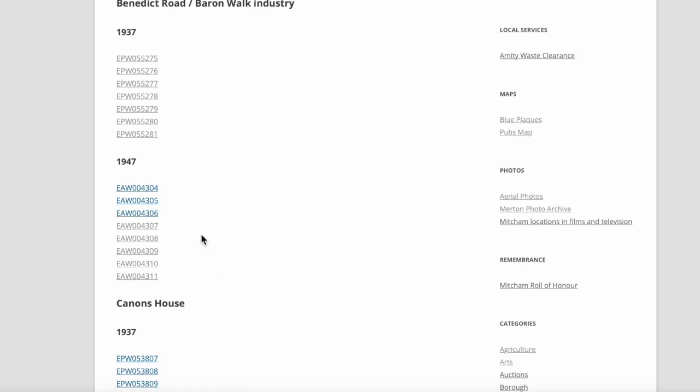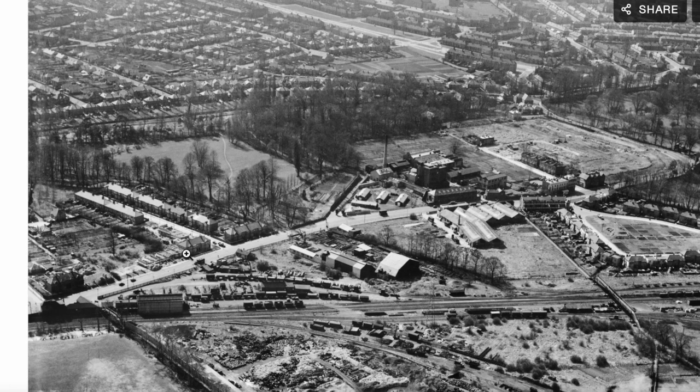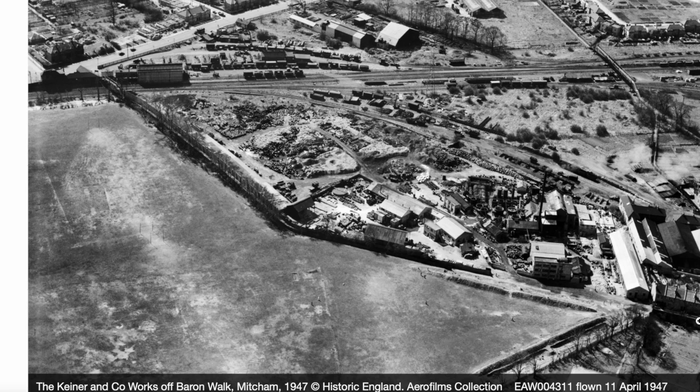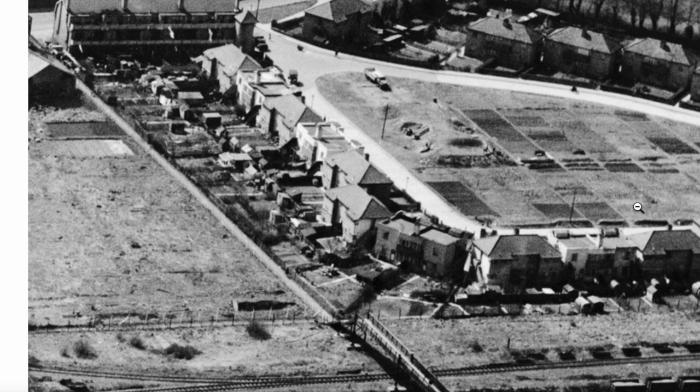There's a bunch of photographs from 1947, and this last one is the one we're interested in. I particularly like this photo because you can zoom in to get quite a bit of good detail. In the foreground we have the London Road playing fields, over there on the right-hand side is Church Path, and this is Barron's Walk, which led to Moreland Road. Let's have a quick look over here at Deer Park Gardens.